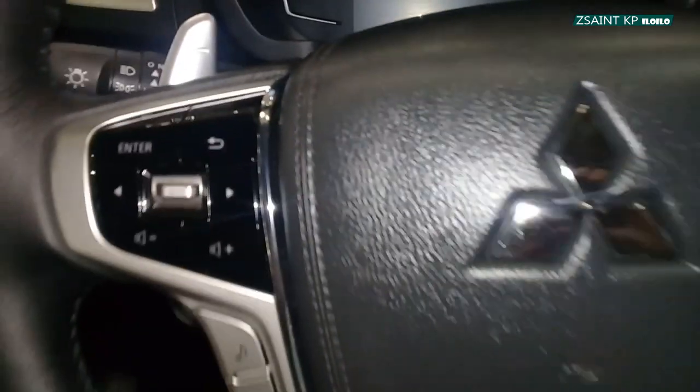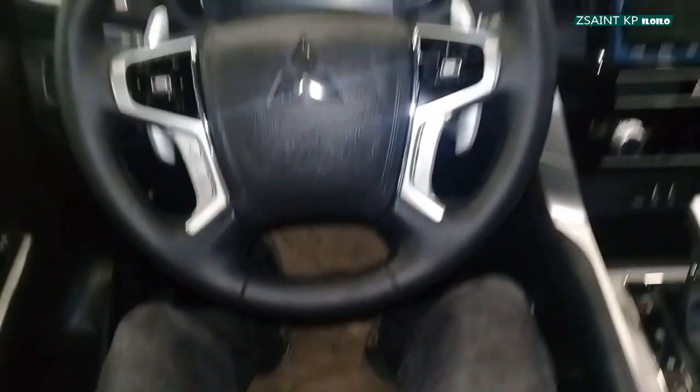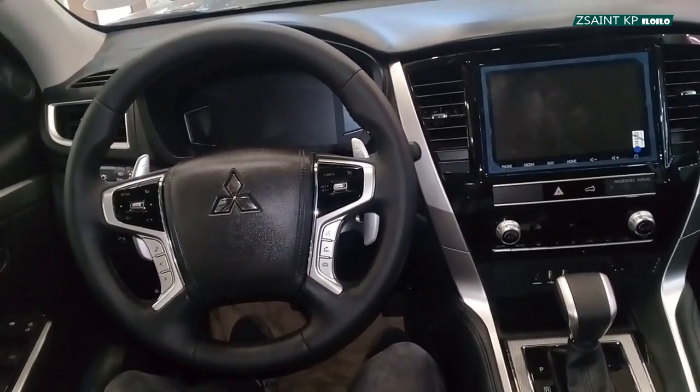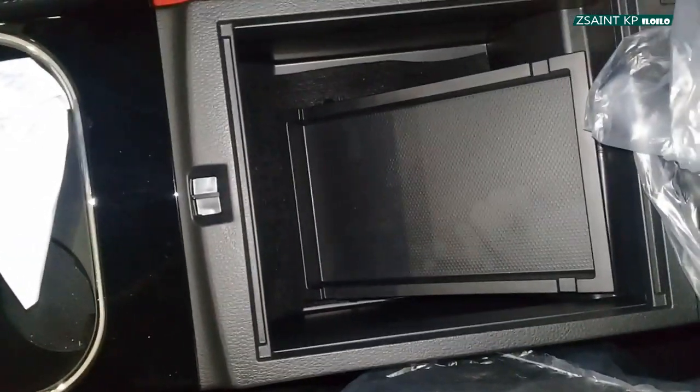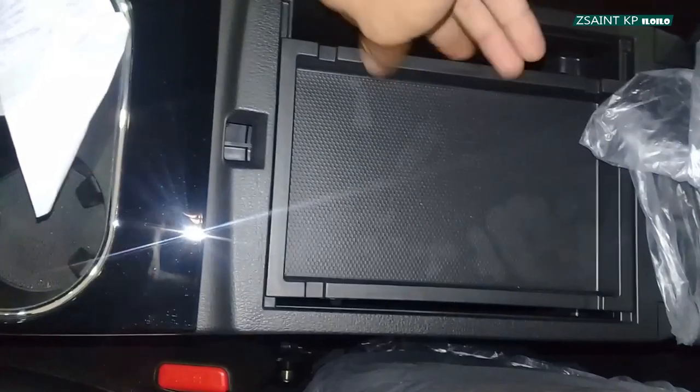The right paddle is for downshifting while the left side is for upshifting. Standard items for this SUV are your reverse camera and rear parking sensors. The leather-painted center armrest has a decent amount of storage area underneath with a little tray that you can remove as well.